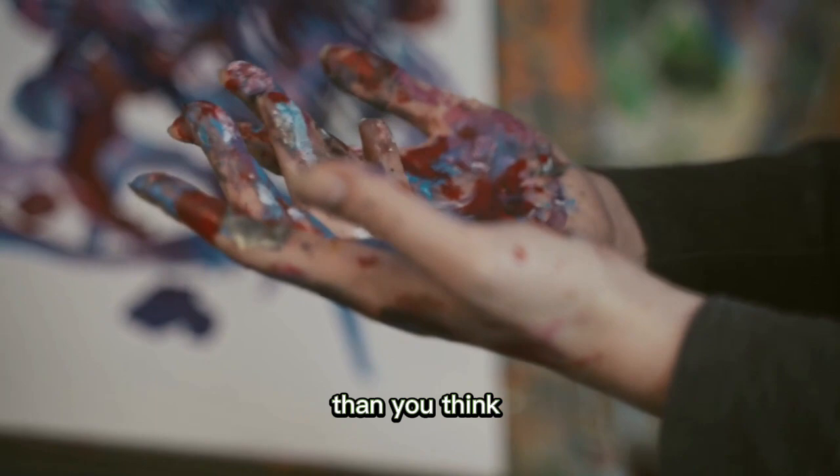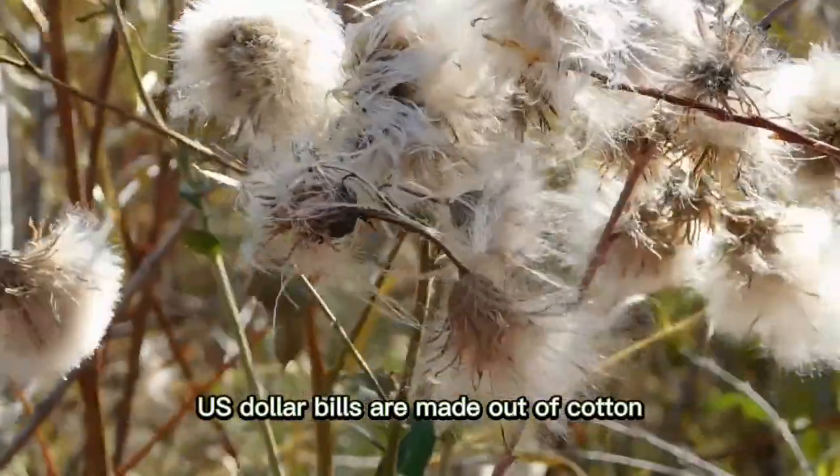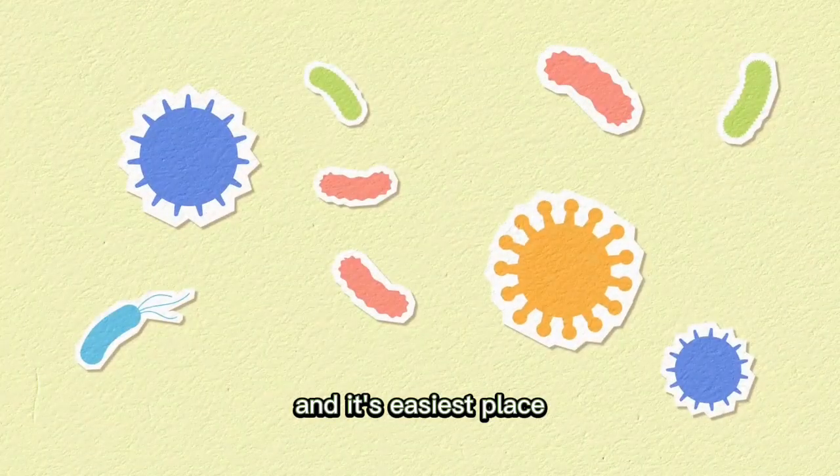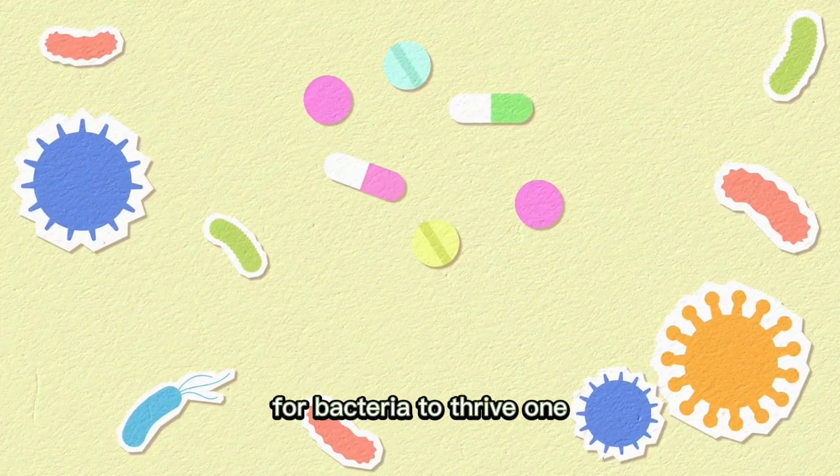Money is dirtier than you think. US dollar bills are made out of cotton and linen fabrics, which makes them retain moisture, making them an easy place for bacteria to thrive.